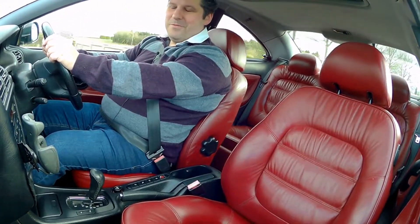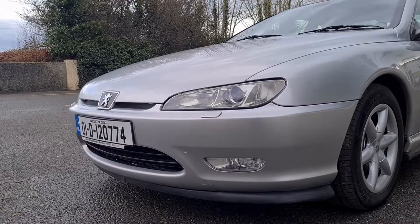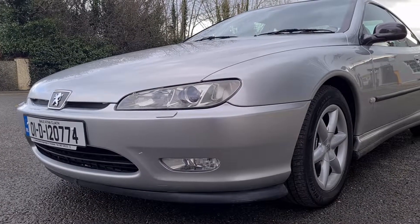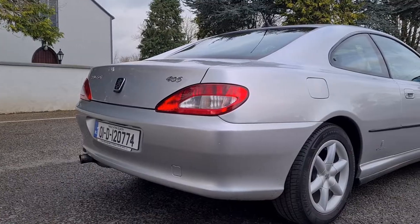Hello and welcome to this week's episode of John's Garage. This week we are driving a 2001 Peugeot 406 Coupe — but a 3 litre V6 Coupe. So we are in for a real treat today.